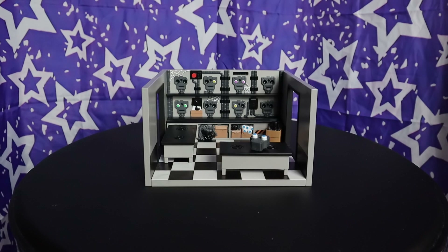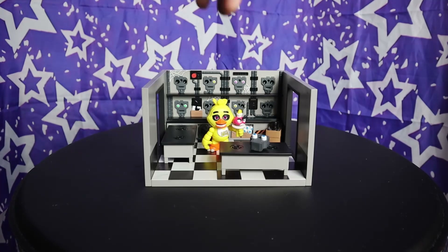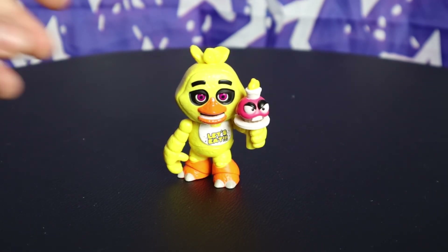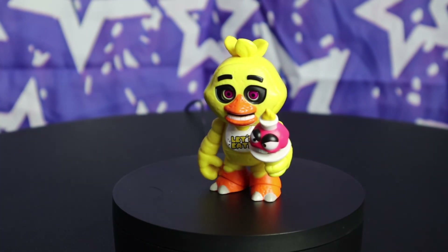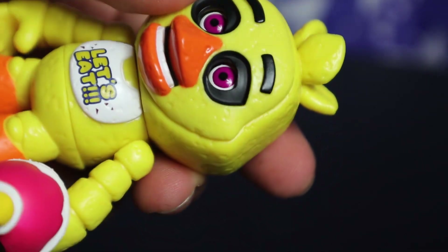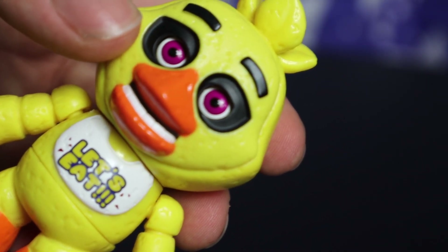Wow, that is going to be a tough act to follow, especially with the figure being Chica. But maybe she'll surprise us! Being a Chica, her mold is very unique compared to the other mostly rabbit and bear offerings, and that definitely helps her stand out. Her face is extremely cute, and while she is missing the slight patheticness she usually has, I really like what they did here. The stylized beak is wonderful.